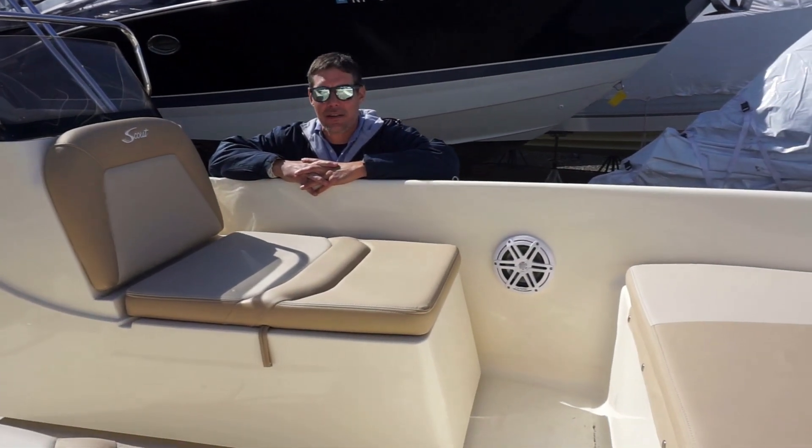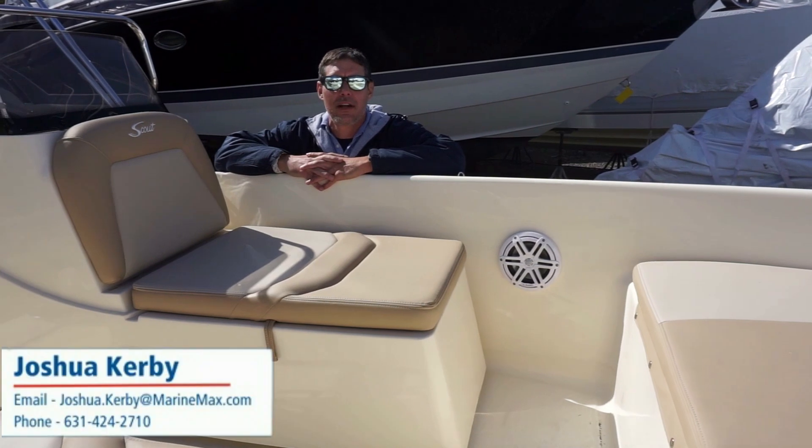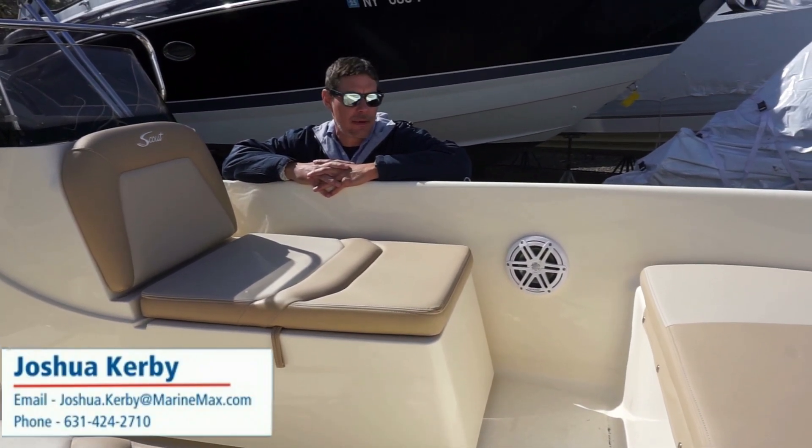Hi, this is Josh with MarineMax here in Huntington, New York. This time we're going to be taking a look at a brand new Scout 175 Dorado. This is a 2023 model.